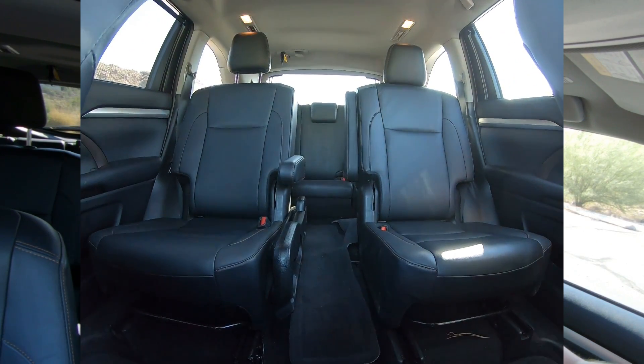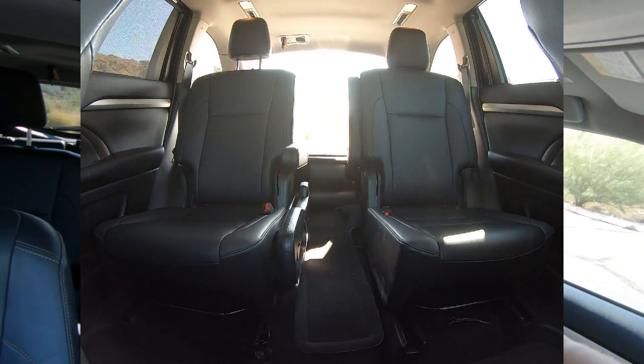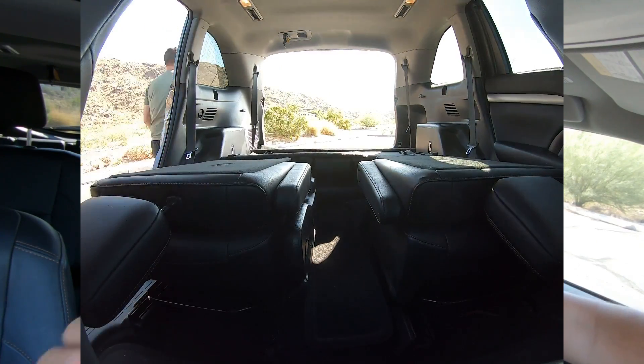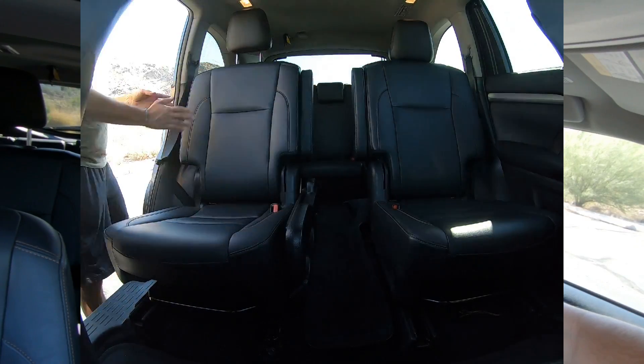Number five is the cargo space. The seats flip up and flip down. It's got that third row, but when you flip it down, you have so much storage space. Unless you're moving or using it as a work truck, I can't imagine you're going to need more than what that trunk offers with the third row down. A lot of cargo space.